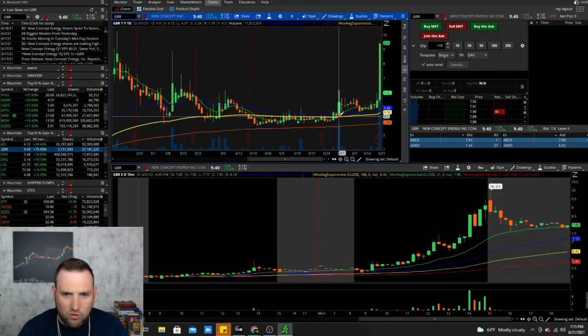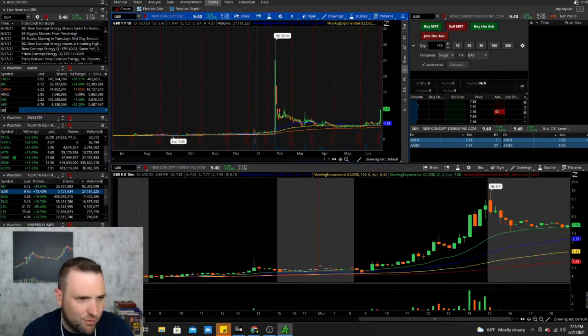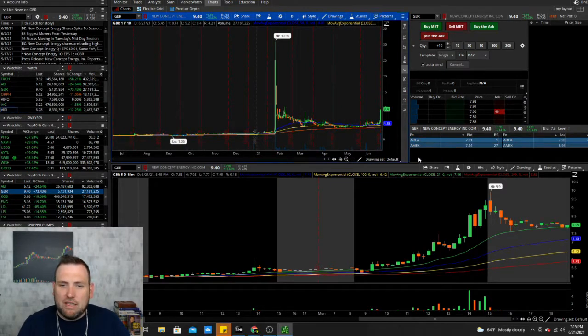GBR has been slowly climbing — it had a little crossover back in May, been going up to the 50-day, and then one day it really exploded with no news, making a nice move up to 9.40. This thing has run big in the past — one day it ran 216% all the way up to 30.99. That's one I'm adding to the watchlist, because it's a known spiker and traders will start paying attention when they see it spike from these levels.